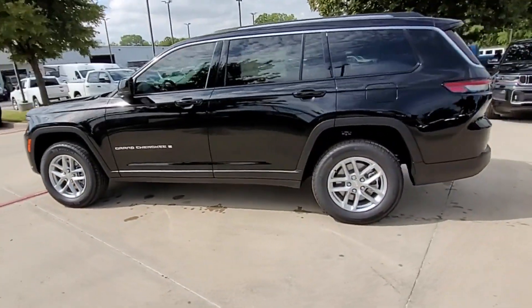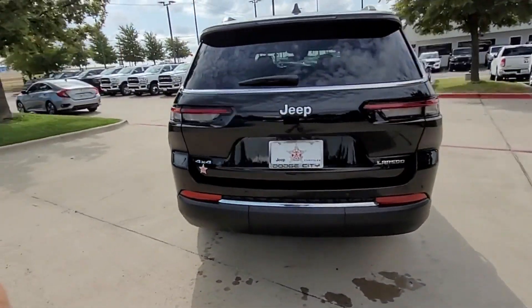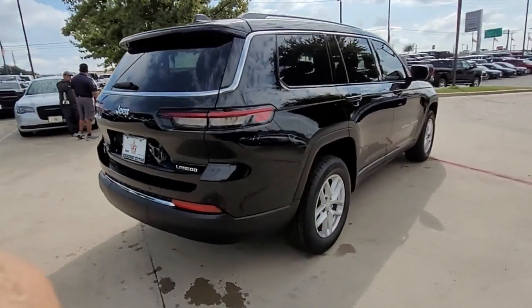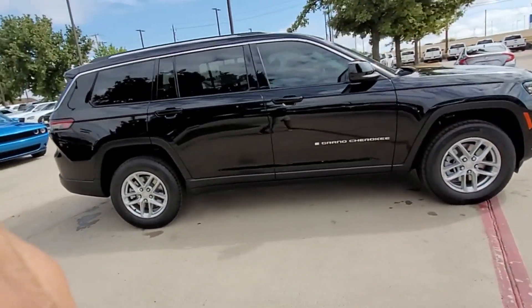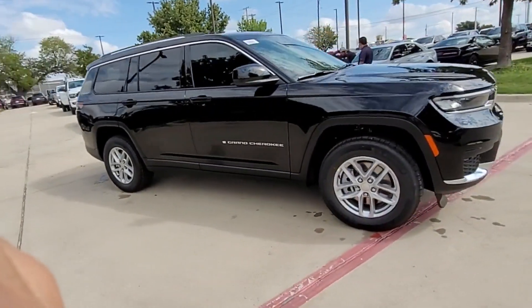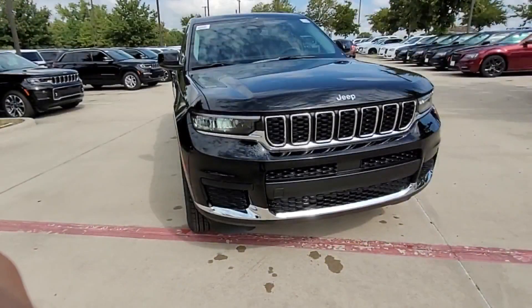You'll absolutely love all of the included premium features such as backup camera, power driver's seat, brake assist, keyless entry, steering wheel audio controls, aluminum wheels, passenger side airbag sensor, adjustable steering wheel, and traction control.